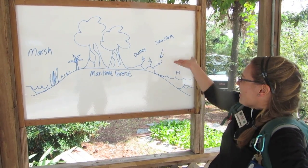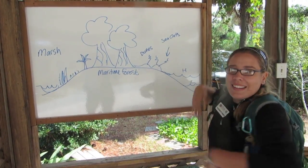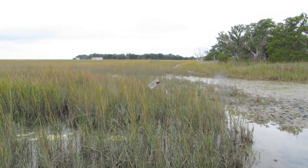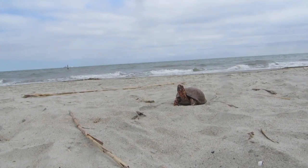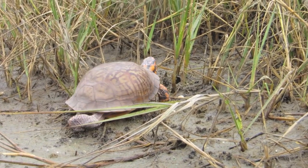Even though it doesn't feel like school, be prepared to learn at the Burton 4-H Center. We'll be using the outdoor classroom to teach scientific concepts and principles. Just like at your school, you'll be asked to think critically, but in an entirely new setting — like here at the beach, or here at the marsh.